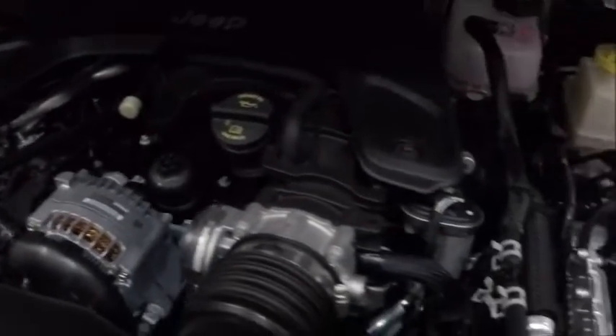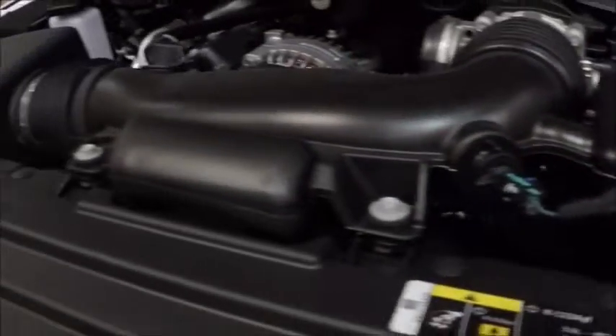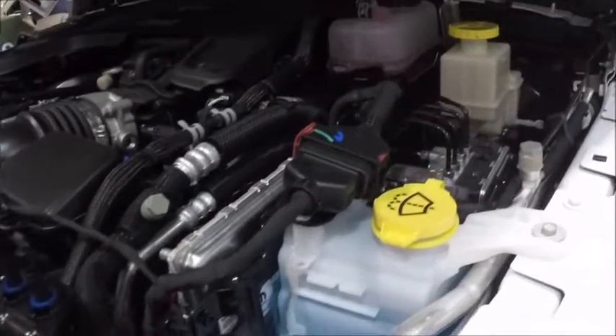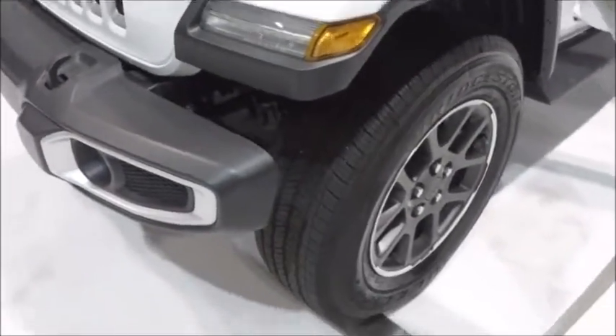It has the 3.6 liter V6 and an 8-speed automatic — essentially the same engine that I have in my Challenger. It's supposed to be a pretty good engine, and I've had no problems.